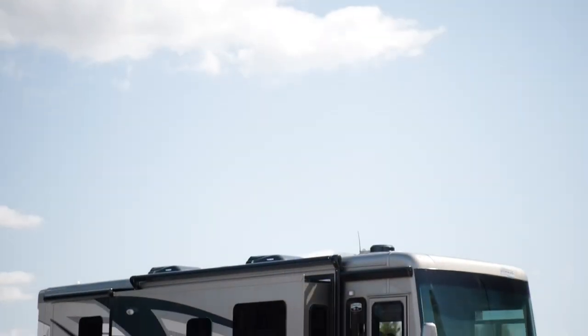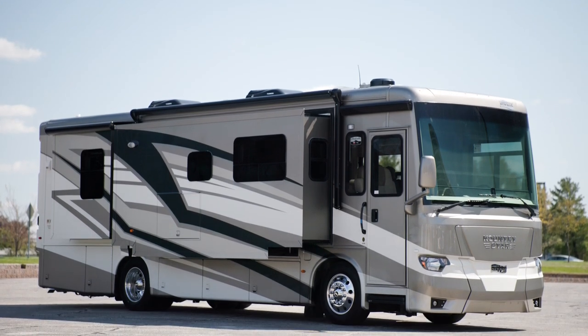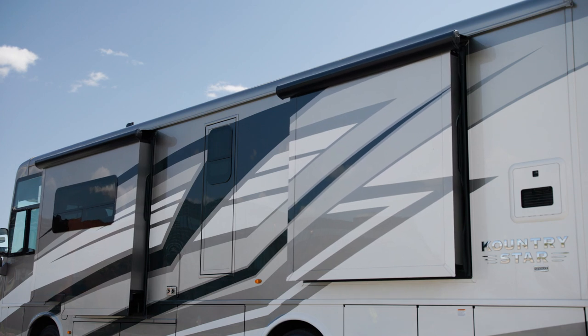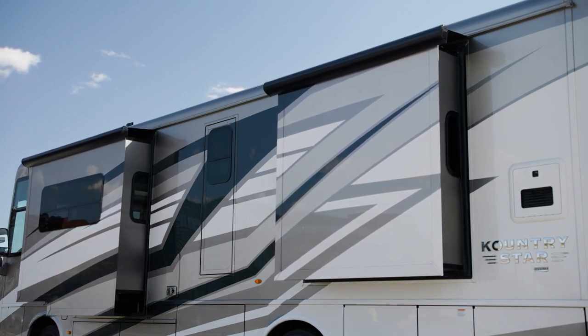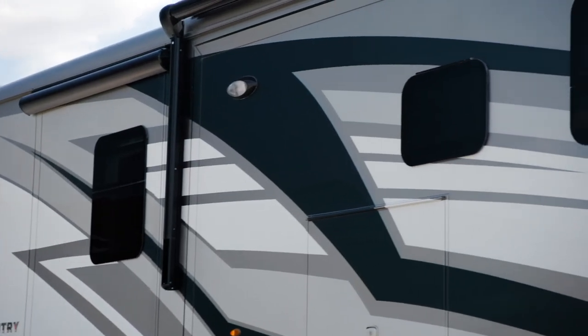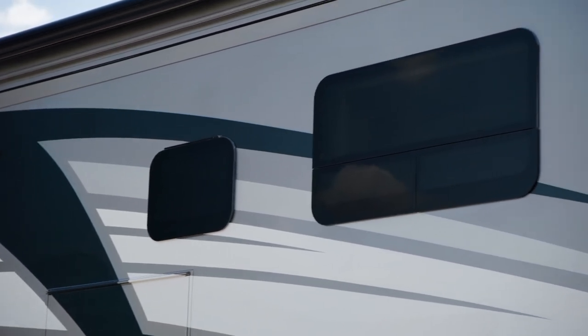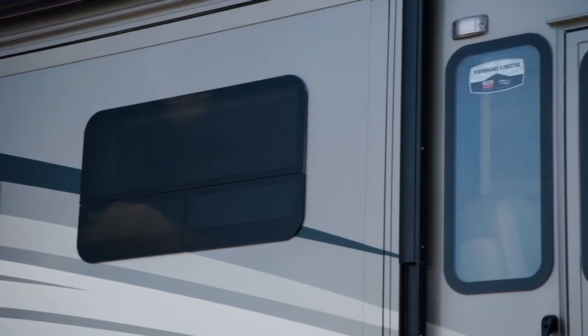The 2024 Country Star is available in eight floor plans, ranging from 34 to 40 feet in length. This model, floor plan 3418, measures 34 feet 10 inches and features four power slide-outs. Our exclusive full-paint masterpiece finish, seen here in Rother, adorns the outside of every Country Star and is made possible by BASF and industrial finishes.